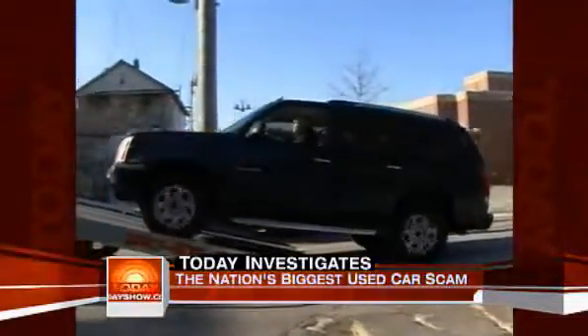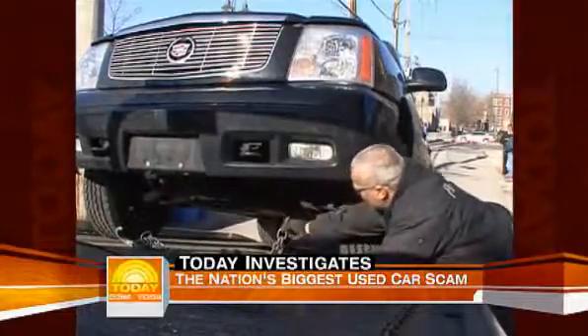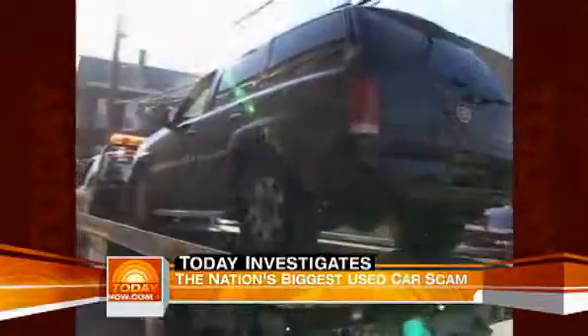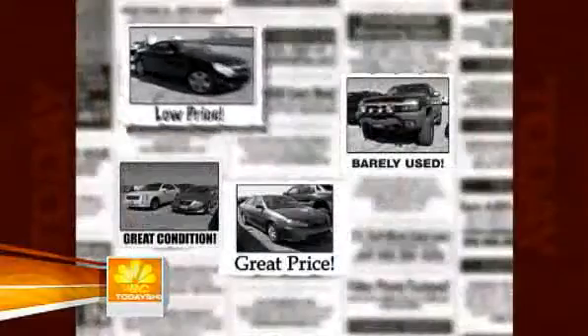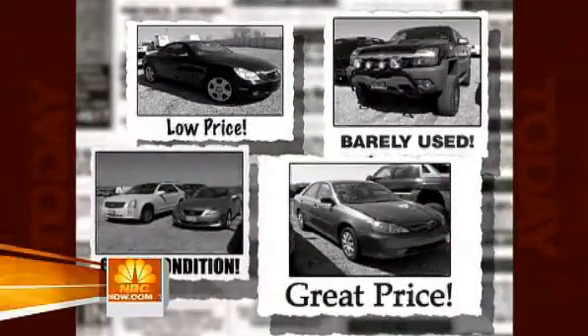Rich Chigoya couldn't believe it — he paid $30,000 for his low-mileage Cadillac Escalade three years ago. He's a regular everyday guy who goes to work like everybody else, but there goes his truck, along with the money he paid for it. Investigators note there are actually two victims: the person who had the car stolen from them originally, and the second victim who buys the fraudulent cloned car and then loses it when police take it.